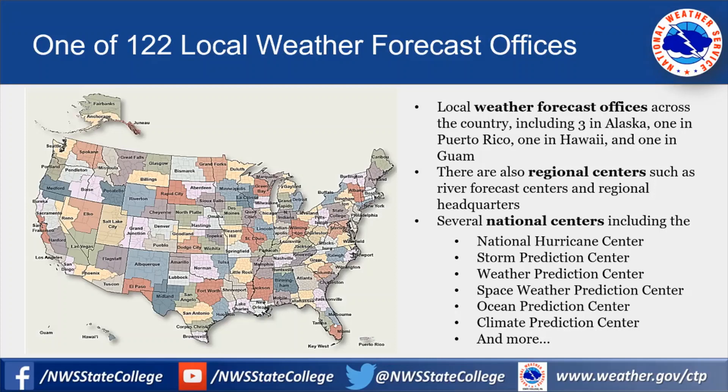The Weather Service Forecast Office in State College is one of 122 local weather forecast offices across the country. This includes three in Alaska, one in Puerto Rico, one in Hawaii, and even one in Guam.